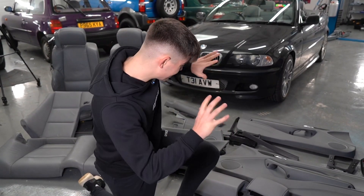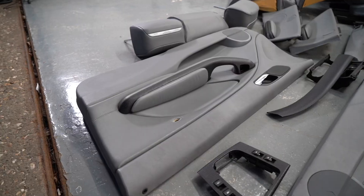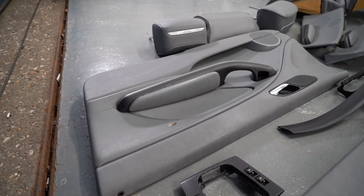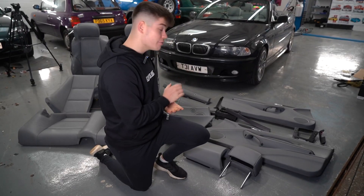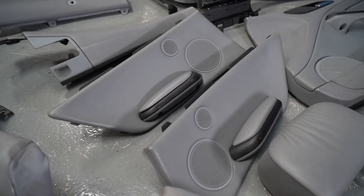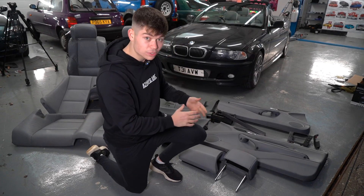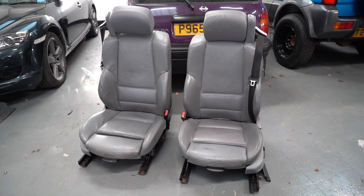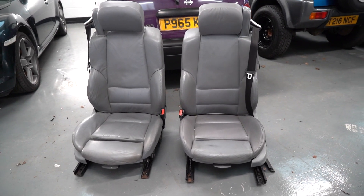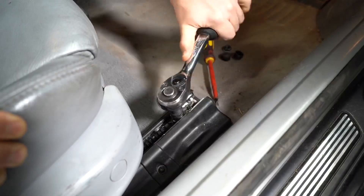We have a pretty good condition E46 interior here. For people who have ever owned an E46, you know that their interiors fall to pieces, so they're very sought after. It was not only a great find to get this interior for a cab in the exact color, but it was also only £300. This is going to be a great addition and make the car look a lot cleaner inside.